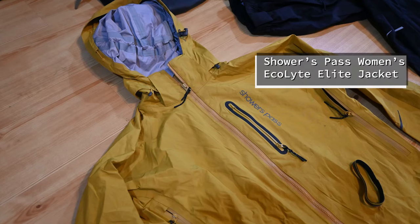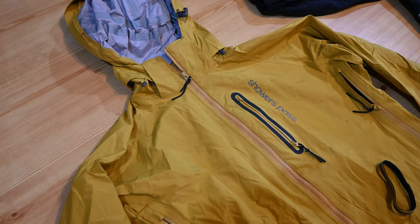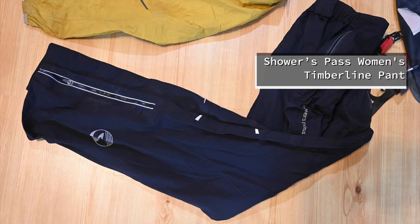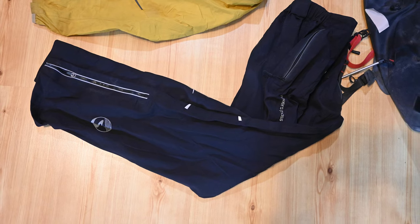My rain jacket was the Showers Pass Women's Ecolite Elite jacket. It soaked through in all-day rain, though I did stay warm enough while riding — it worked well as a wind breaker and was waterproof in short downpours. The Showers Pass Timberline pants also kept me warm, if not entirely dry. They were comfortable to cycle in and nice to wear at camp on cooler evenings.